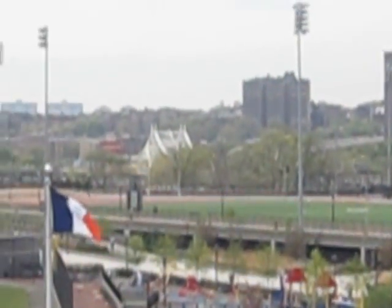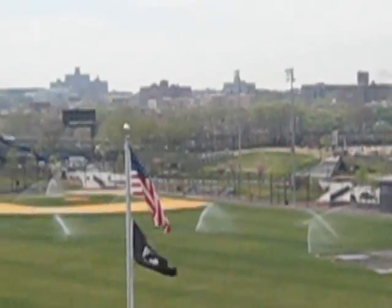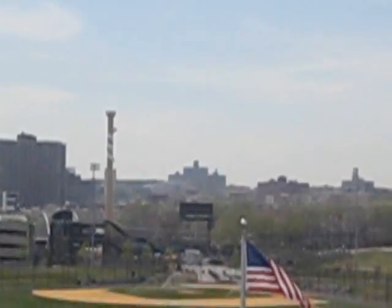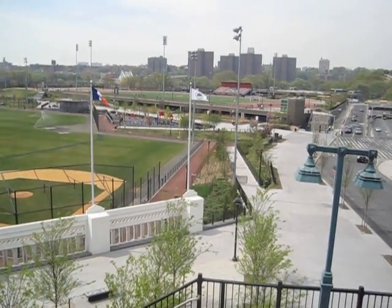There's the 155th Street Bridge right there. Over here to the left is the bat — the big giant bat is still there. But it looks a lot different than it used to.